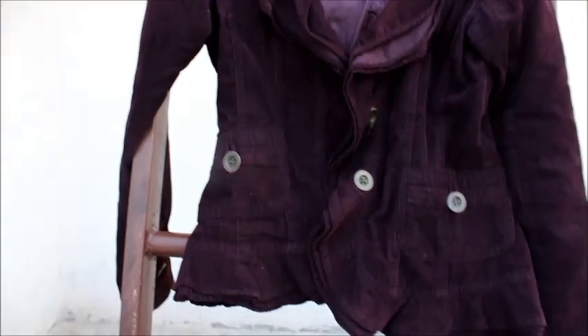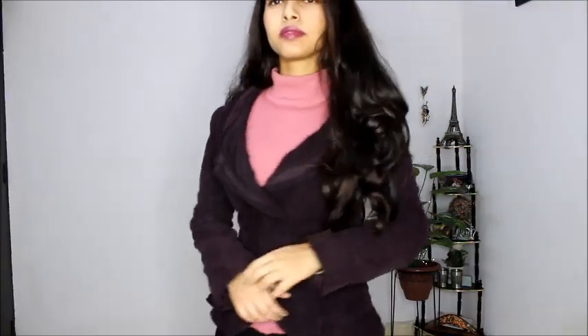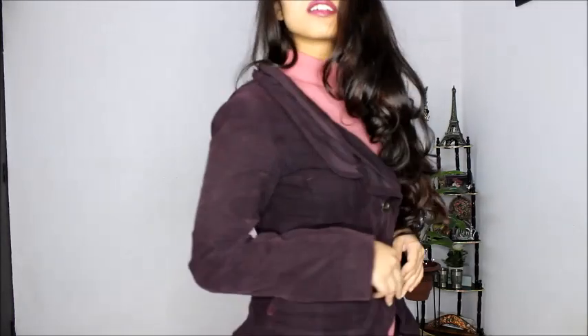Next one is this jacket — it's very old. I purchased it from Janpat for Rs. 400 only in 2011 for a class Christmas party. I do not wear it too much as compared to the other pieces I showed in this video, but it fits me very well.